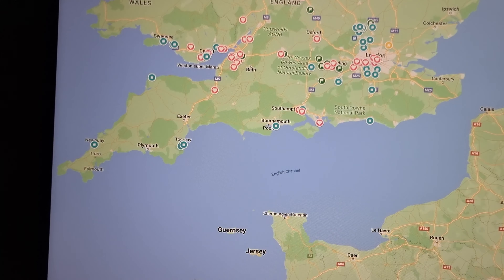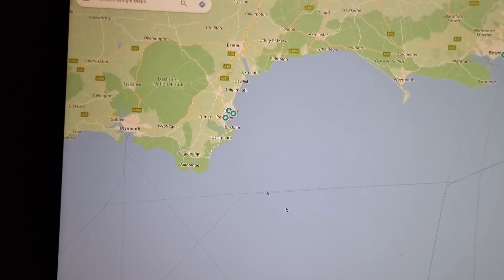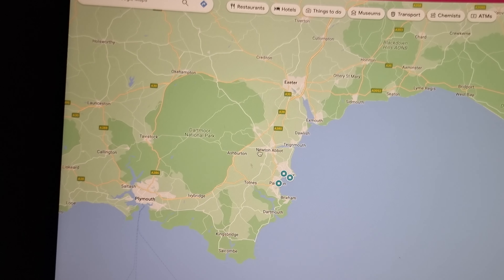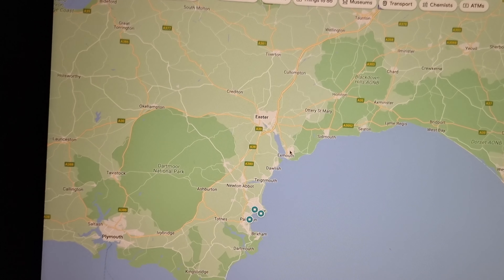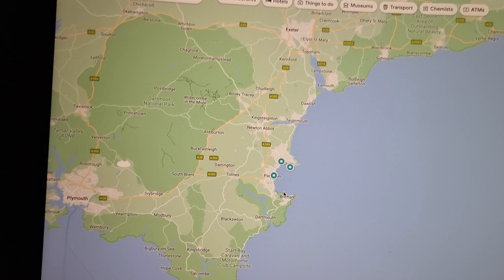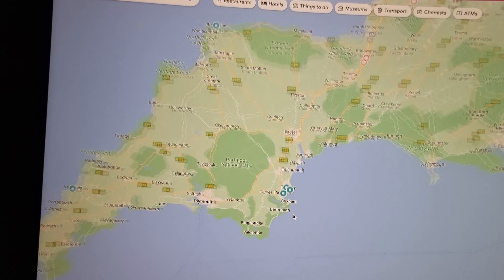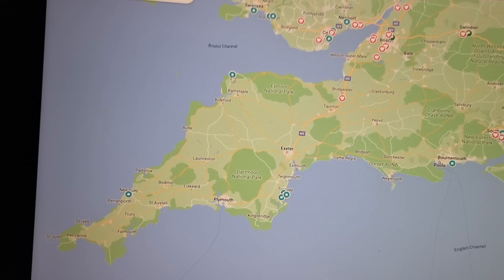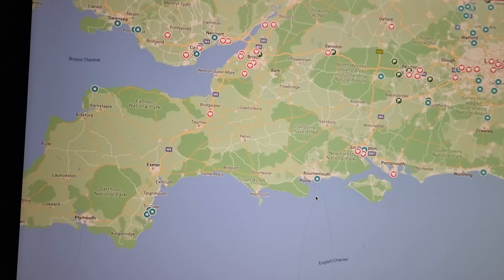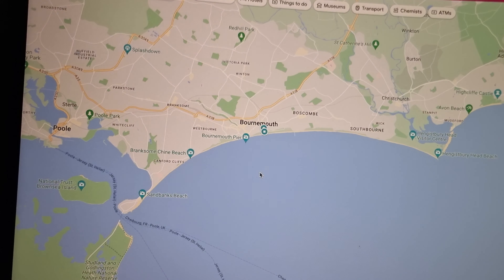If we just go to Devon here — you'll see if we zoom in, more places appear. I've already done a few in Exmouth, a few in Exeter, and a few in Paignton already; they're not marked. So bear in mind there are some on here that are not marked. I've got one over in Torquay, a new one up here — not that many for Devon.